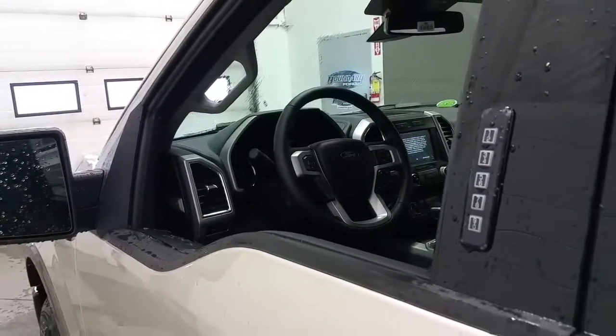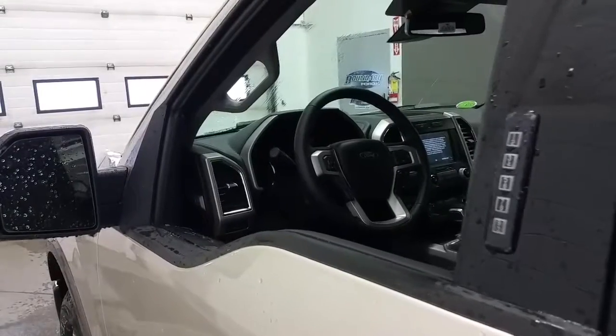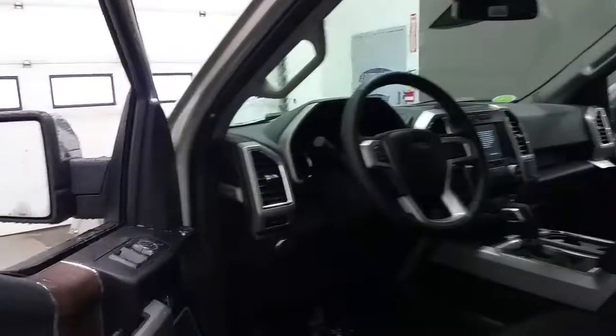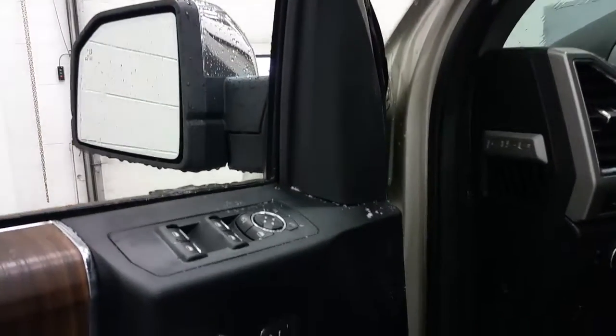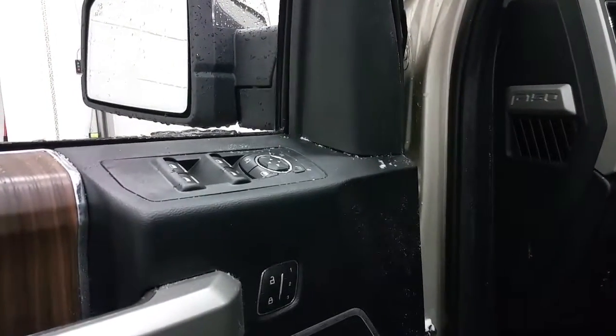The impressive list of features goes on and on, including Ford's keypad code entry system, intelligent access key, wood grain interior, power windows, power locks, and power mirrors, and memory seating for one, two, or three positions.